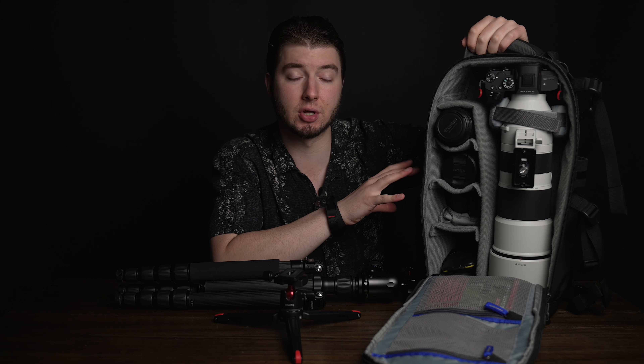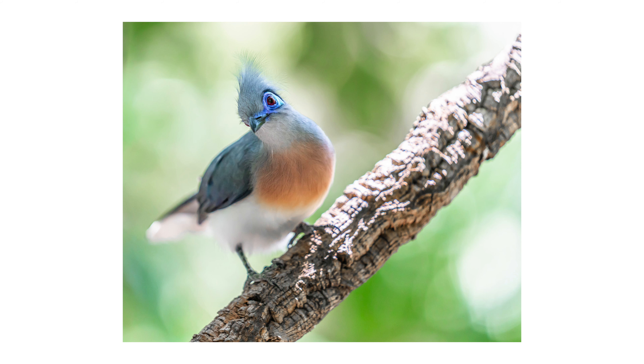One lens I didn't talk about but really enjoy is the 70-200mm GM. I didn't put it in this bag, but sometimes I'll swap it in for close encounters in the wild. It does a phenomenal job with separation of background.